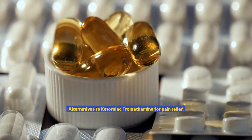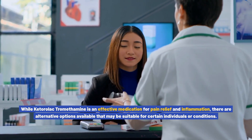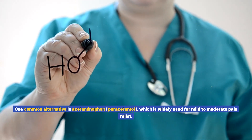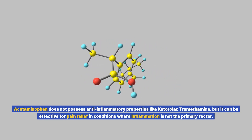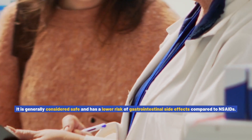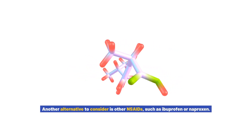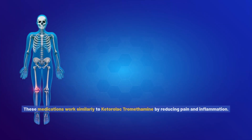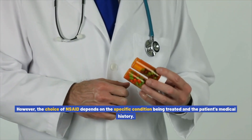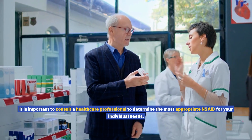Alternatives to ketorolac tromethamine for pain relief. While ketorolac tromethamine is effective, there are alternative options that may be suitable for certain individuals or conditions. One common alternative is acetaminophen (paracetamol), widely used for mild to moderate pain relief. Although acetaminophen does not possess anti-inflammatory properties, it can be effective where inflammation is not the primary factor and has a lower risk of gastrointestinal side effects compared to NSAIDs. Other NSAIDs such as ibuprofen or naproxen also work similarly, but the choice depends on the specific condition and the patient's medical history.